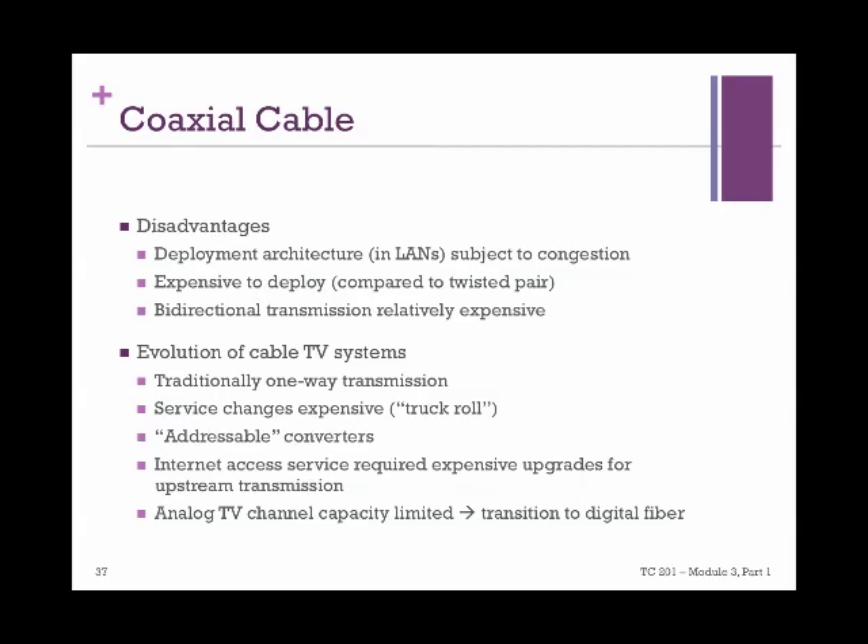On the downside, coaxial cables are a little expensive. The deployment architecture is subject to congestion, and providing bi-directional transmission is relatively expensive too. Cable TV systems evolved over the last couple of decades. The transmission was at first one-way — broadcasting was carried to households and that was it. The associated service charges were very expensive, and especially when you moved or wanted to set up a new system, you had to pay for a complete new line.